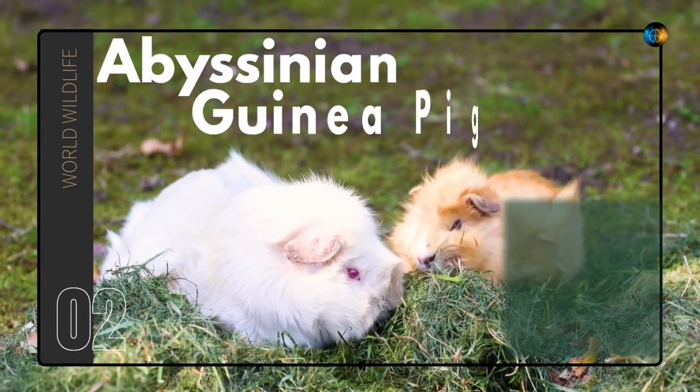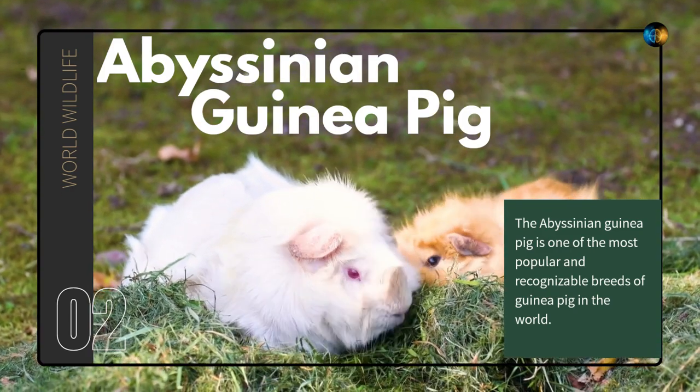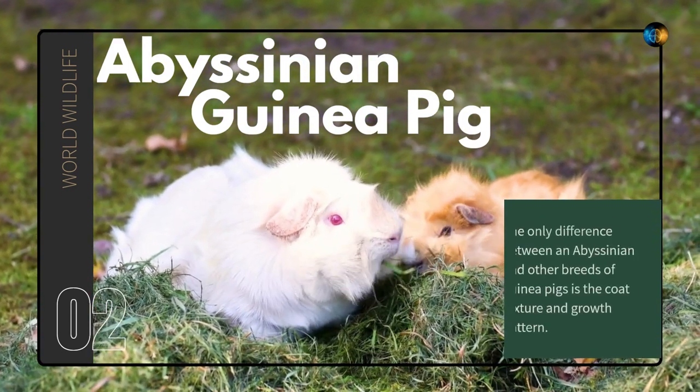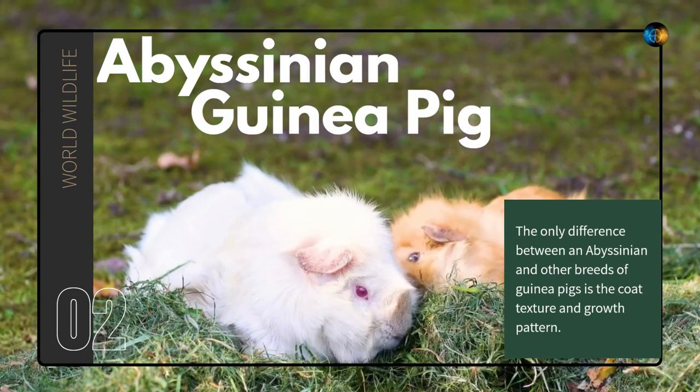Abyssinian Guinea Pig. The Abyssinian guinea pig is one of the most popular and recognizable breeds of guinea pig in the world. The only difference between an Abyssinian and other breeds of guinea pigs is the coat texture and growth pattern.